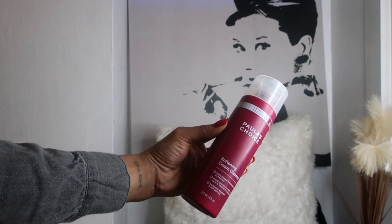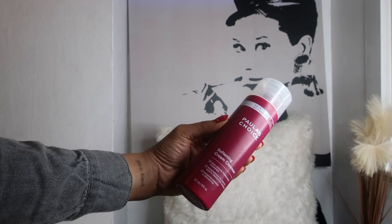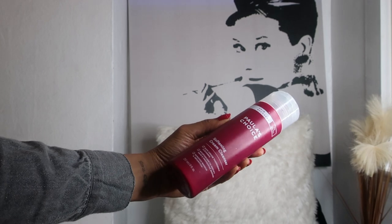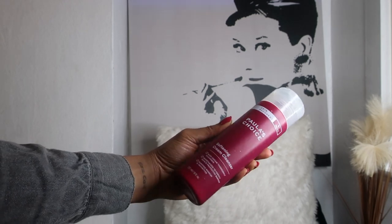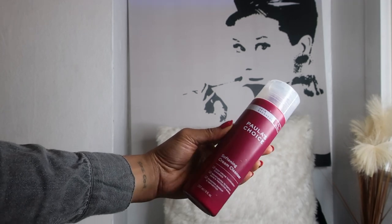I was kindly gifted some things from Paula's Choice and will be doing a full routine review on their products. This is one of my favorite products. It has beta glucan, which is excellent for improving the look of redness and signs of sensitive skin, with antioxidant and skin-smoothing properties. It also has chamomile flower extract, an antioxidant great for calming skin, and soybean oils and sterols — a non-fragrant emollient that helps dry skin look and feel better. I'd recommend it for dry to very dry skin.